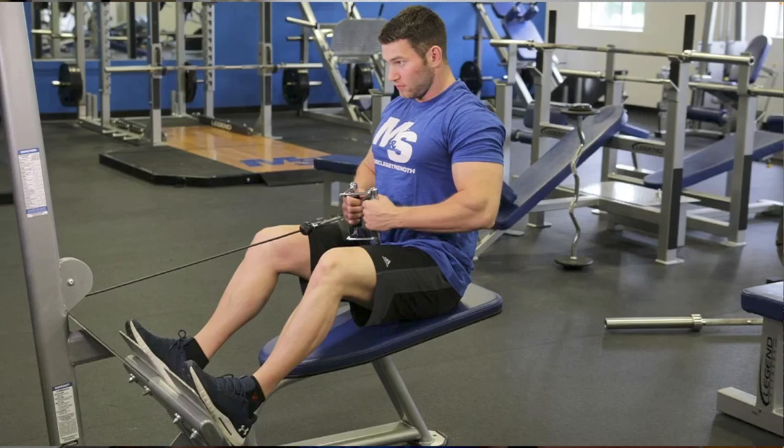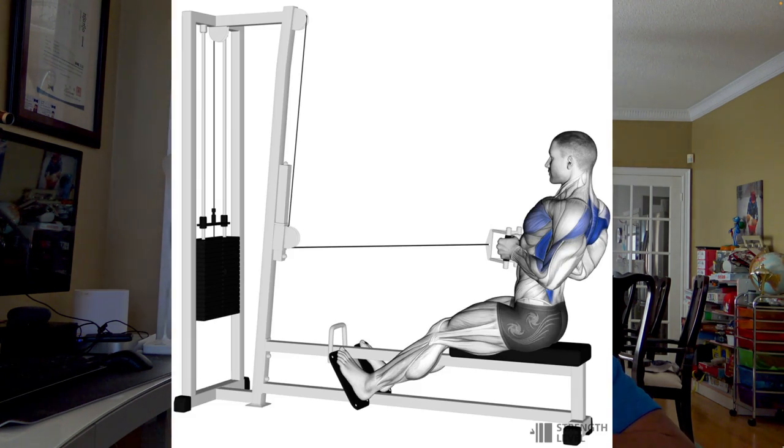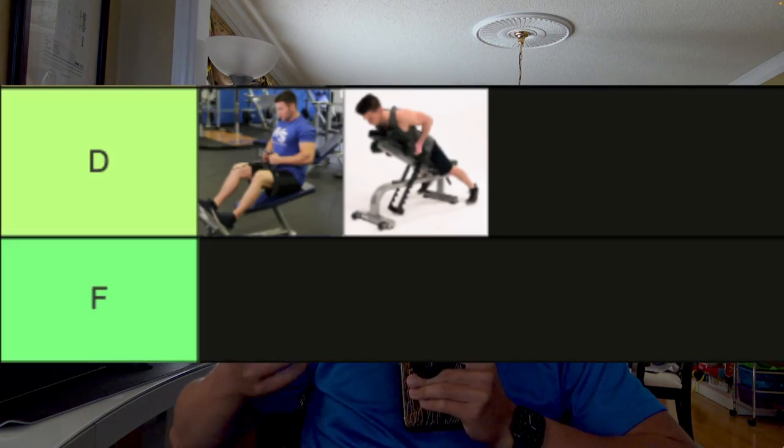In D-tier, we have two exercises that lag behind the others: the chest-supported row and cable row. The chest-supported row is very effective at building strength and muscle. However, it's not very accessible — not everyone has access to a bench or dumbbells, making it only accessible in the gym. Functionally, you're never going to be pulling a heavy object while lying down. Next is the cable row, which is excellent for strength and hypertrophy, but functionally you're not going to be sitting down rowing an object towards you. Accessibility is even worse, as you need a completely separate cable machine only found in the gym. Because of the lack of accessibility and functionality, these exercises are in D-tier.